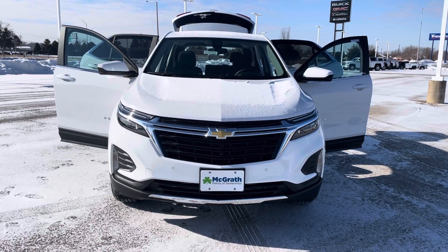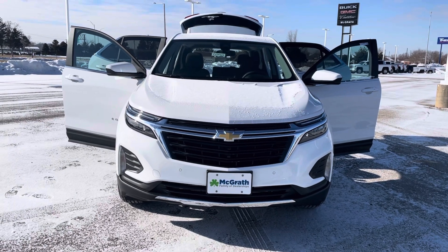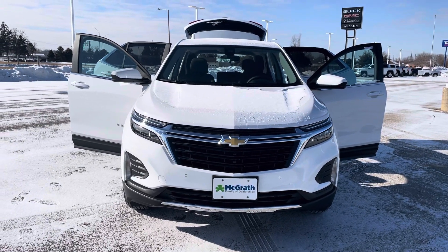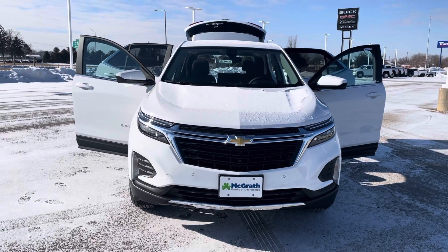Just wanted to do a quick video of a 2022 Chevy Equinox LT. Now, the one that you did inquire about is in transit on its way to us, so it's currently not at our dealership, but it is on its way. So I just wanted to do a video of one that's very similar to it.